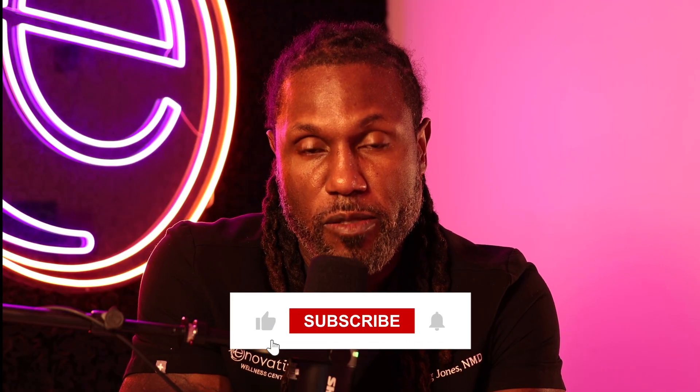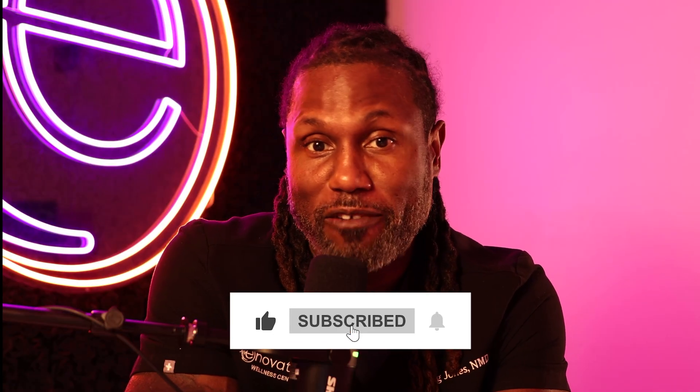If this helped you understand GHK Copper, please hit that like button — it helps other people find this information. Don't forget to subscribe to the channel to learn more about regenerative medicine, peptide therapy, anti-aging, and longevity. If you know someone dealing with chronic inflammation, hair loss, or looking to improve their overall longevity, please share this video with them. Thanks for watching and I'll see you in the next one.